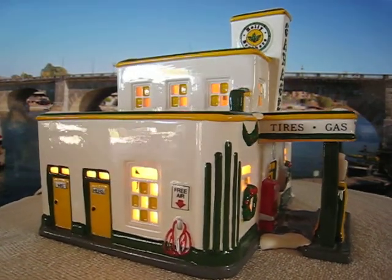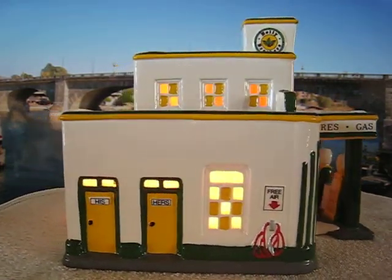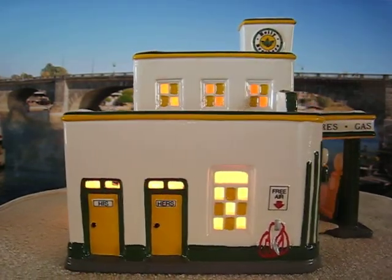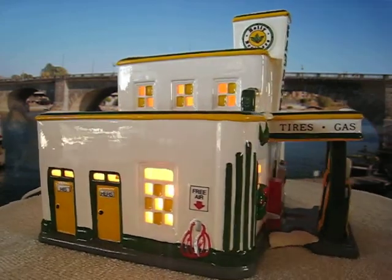On the side we have the free air as well as his and hers bathrooms. It gets lighted from the rear with its own cord, and has the sign Holley Brothers up on the top as well as in the front.